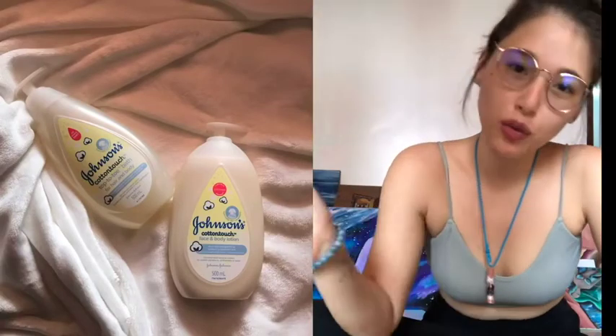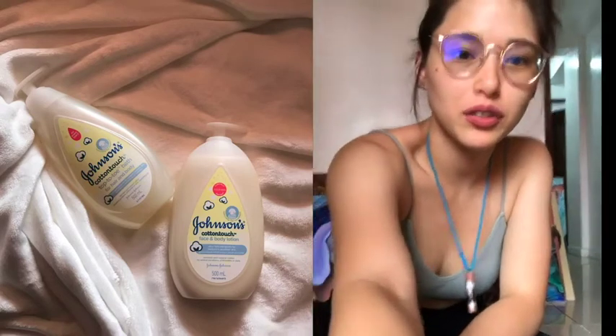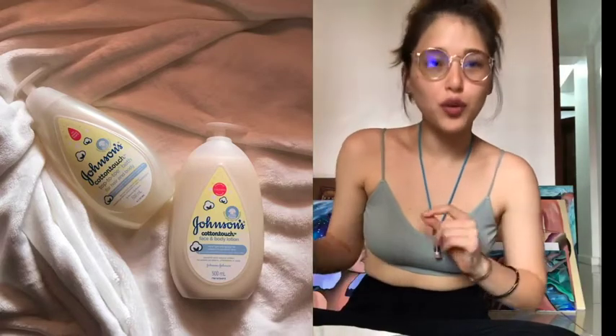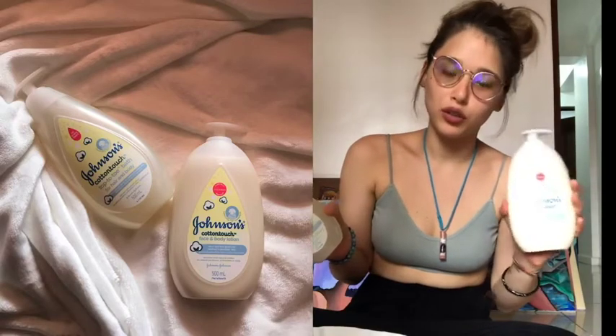Hey mommies! It's been a while. I'm going to do a video right now — I want to do a review on the Cotton Touch Bath and Face and Body Lotion.